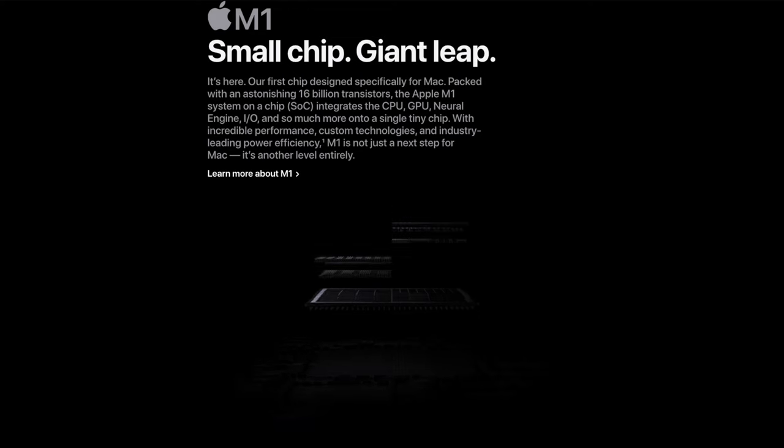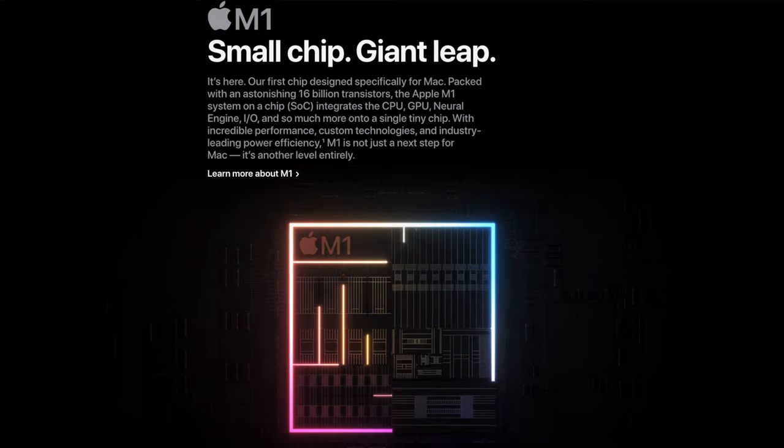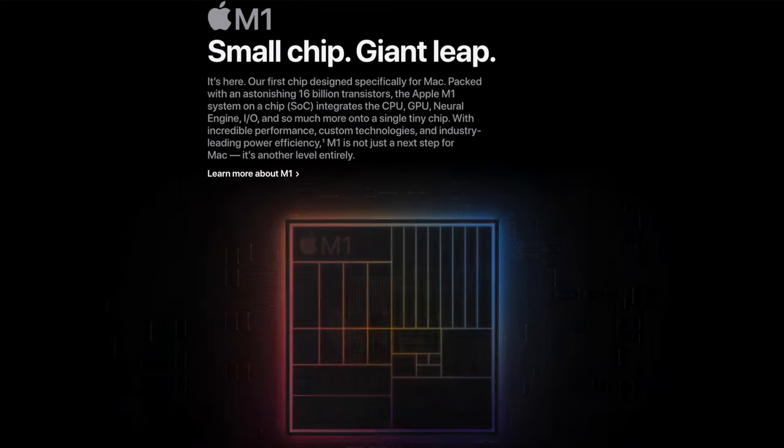The M1 chip is going to be on the MacBook Air, the MacBook Pro, and the Mac Mini. I love that they included these on three of those machines. I would have liked to see maybe a new iMac with this thing, but I'm sure there's probably something with thermals and we'll get into thermals in a second.